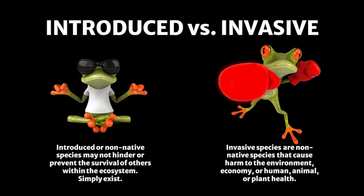So what is the difference between introduced and invasive? Both are non-native, meaning they did not originate from their current location. Introduced species do not hinder or prevent the survival of others within their ecosystem — they simply exist in the environment. Invasive species are non-native species that cause harm to the environment, economy, or human, animal, or plant health. Removal of invasive species is highly encouraged.